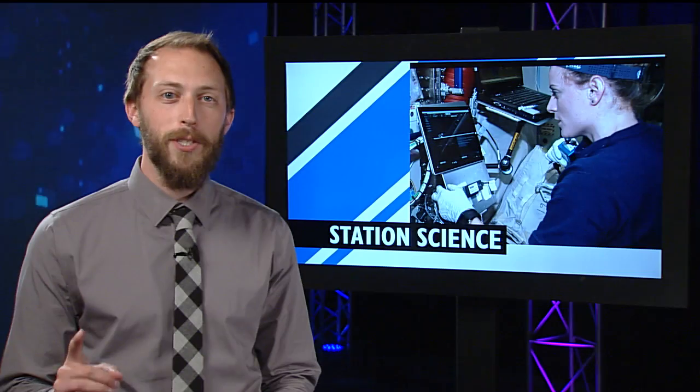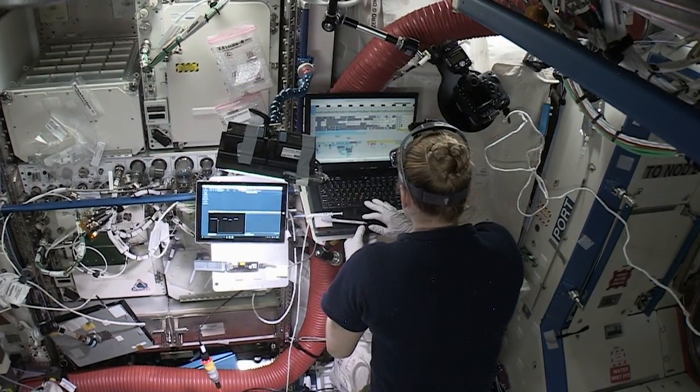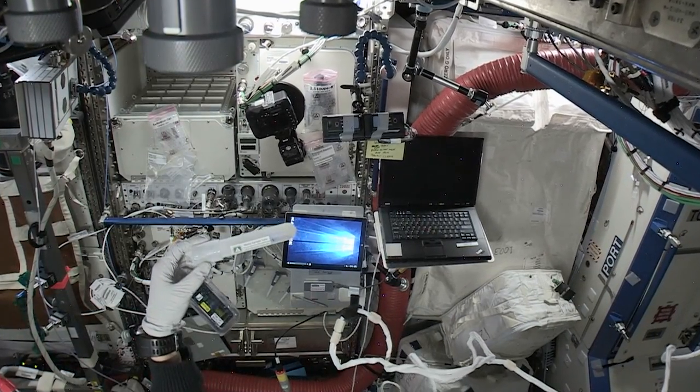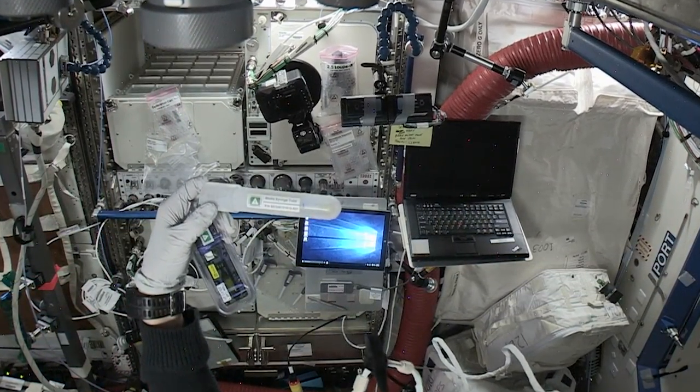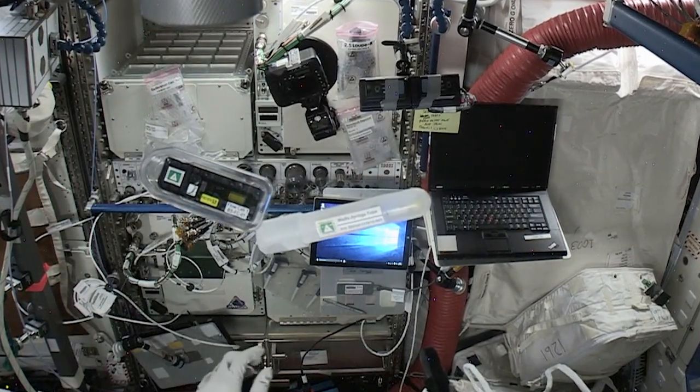History was made this past weekend when DNA was successfully sequenced in space for the first time ever. NASA astronaut Kate Rubins did a successful test of the biomolecule sequencer device, demonstrating that sequencing DNA is possible in an orbiting spacecraft. With a way to sequence DNA in space, astronauts could diagnose an illness or identify microbes growing in the station and determine whether or not they represent a health threat.